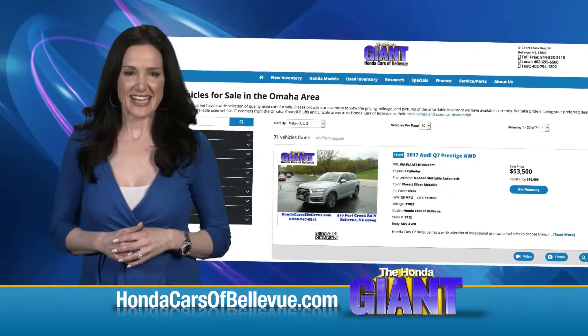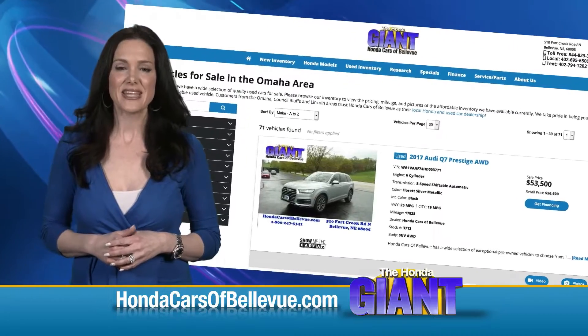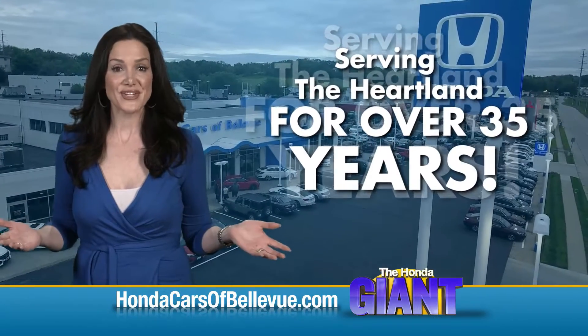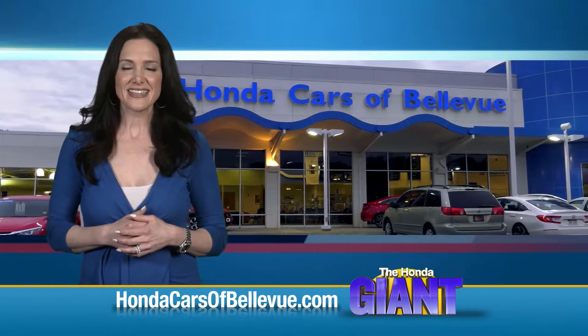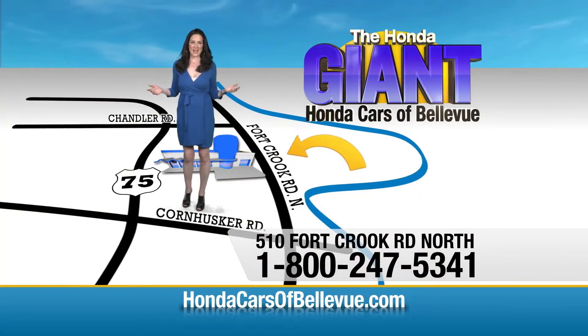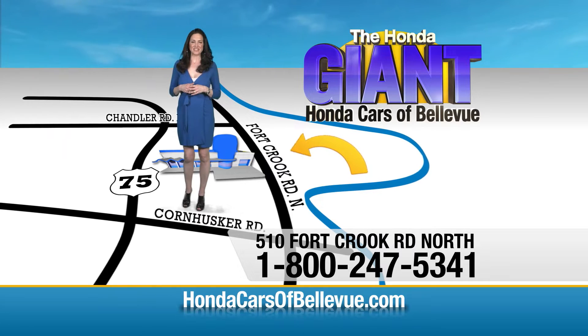Thanks, Brian! Find this and many more quality pre-owned vehicles at HondaCarsofBellevue.com — serving the heartland for over 35 years, one happy Honda customer at a time. Honda Cars of Bellevue: one small step off Kennedy Freeway, one giant Honda savings store.